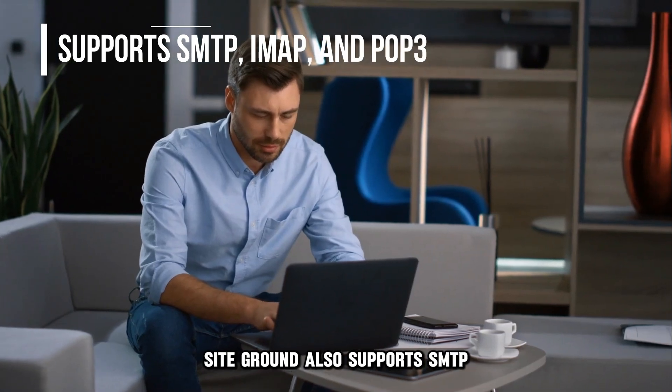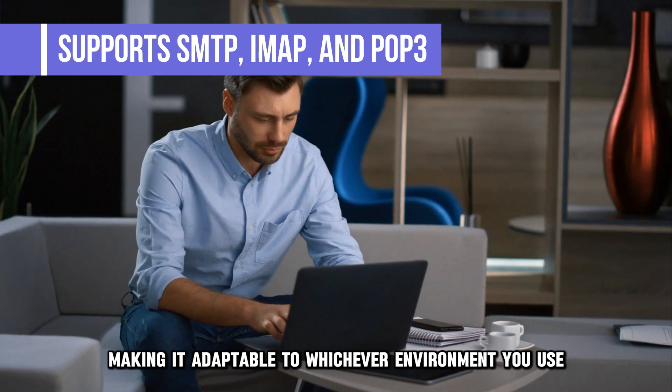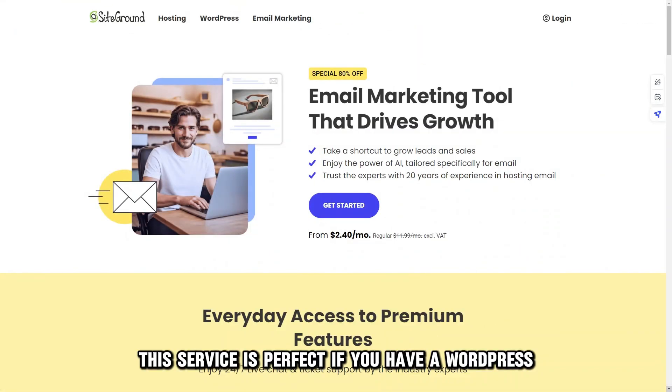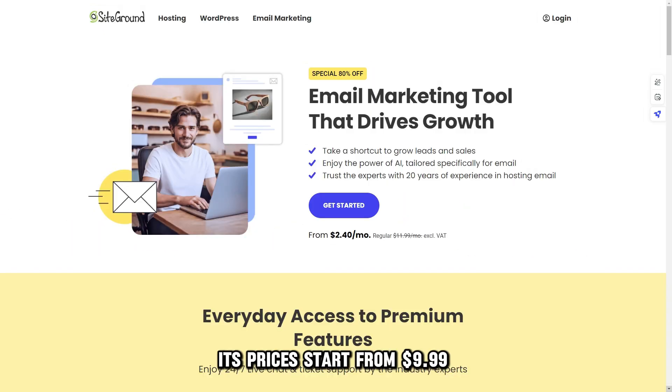SiteGround also supports SMTP, IMAP, and POP3, making it adaptable to whichever environment you use for your small business. This service is perfect if you have a WordPress or a WooCommerce site. Its prices start from $9.99 per month.